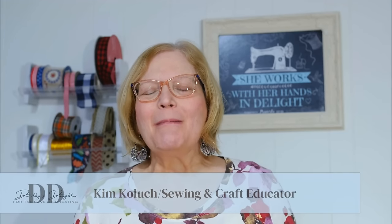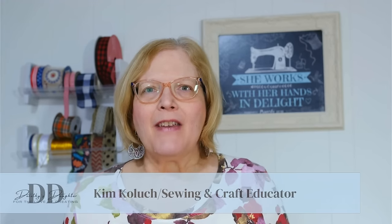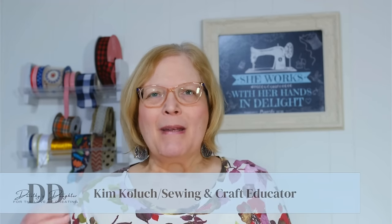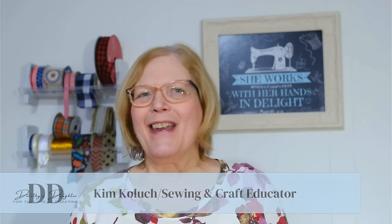Hi, this is Kim from Dorothy's Daughter. Welcome to my channel. If this is your first time here, I like to cover everything related to sewing, from pattern reviews to tutorials to sewing guests. If it's in the world of sewing, we love it around here. Today I am running down 24 things you can get on Amazon that will make your sewing life easier. There will be a link in the description to my Amazon store where you can find all of the things I'm showing you today.